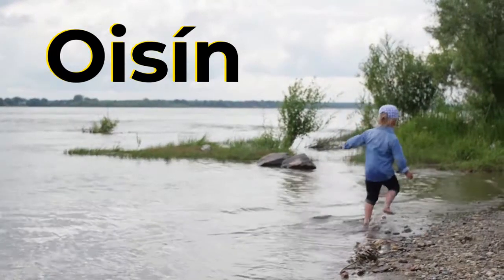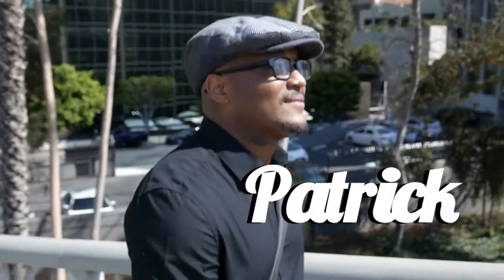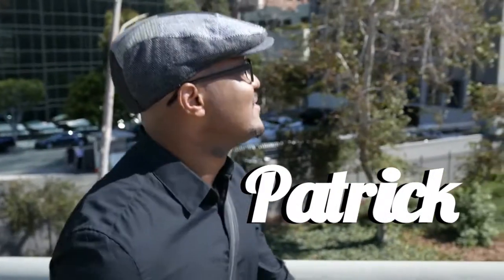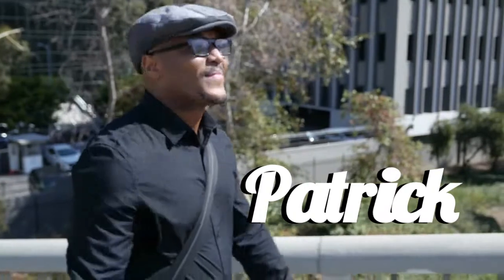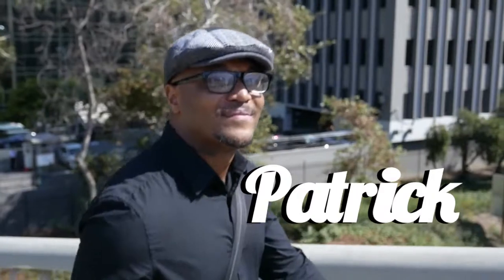Let's move on to the letter P, and this name will be very familiar to you: Patrick. One more time — Patrick. I'm sure you've heard of St. Patrick's Day, Ireland's national holiday, which is celebrated throughout the world.